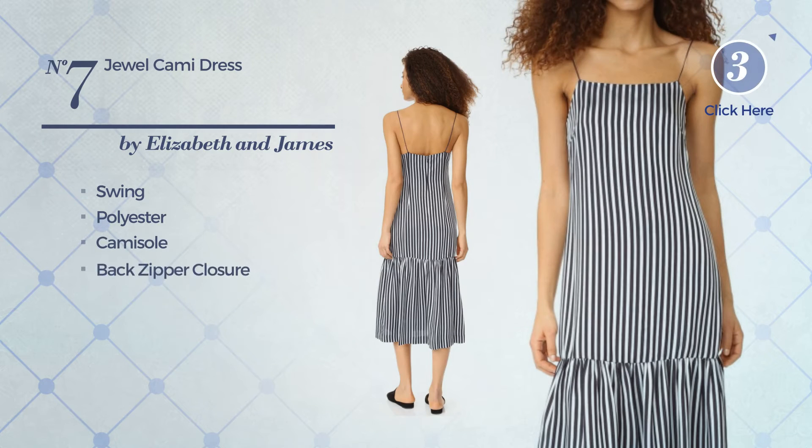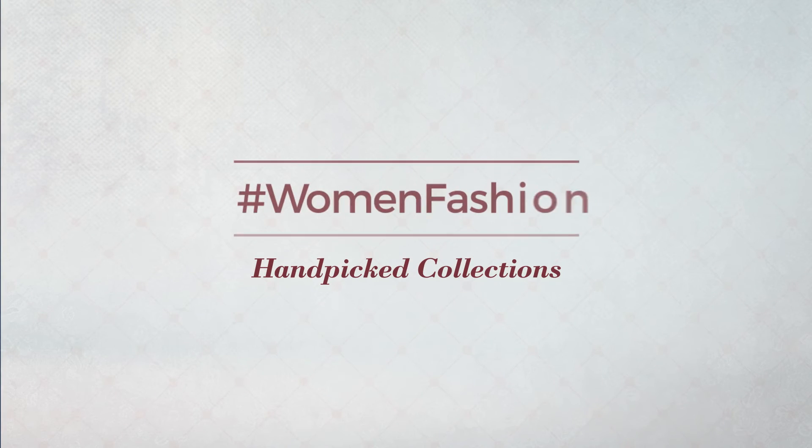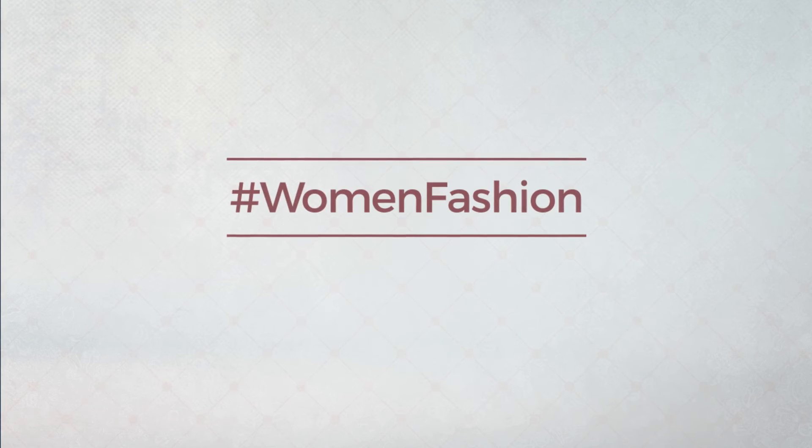This dress includes a camisole and back zipper closure, available uniquely in this color. Thanks for watching this hand-picked collection by hashtag Women Fashion. If you didn't like it, write something in the comments below, otherwise subscribe to our channel.